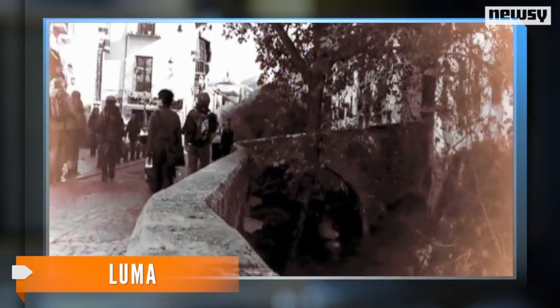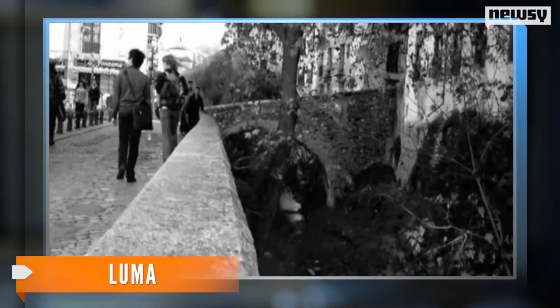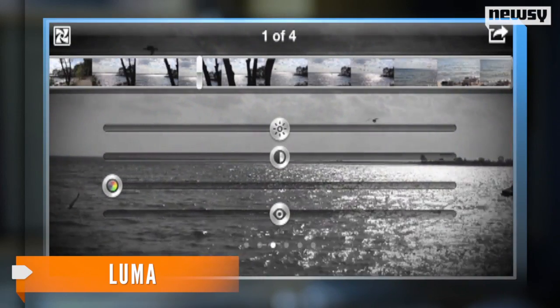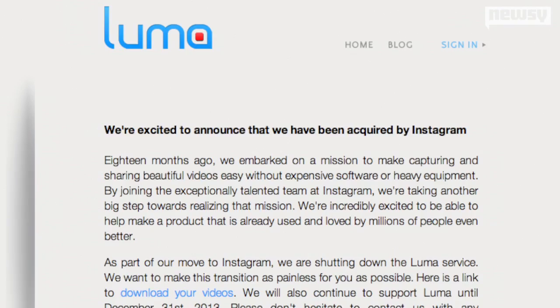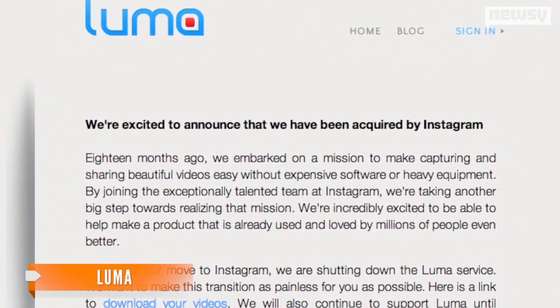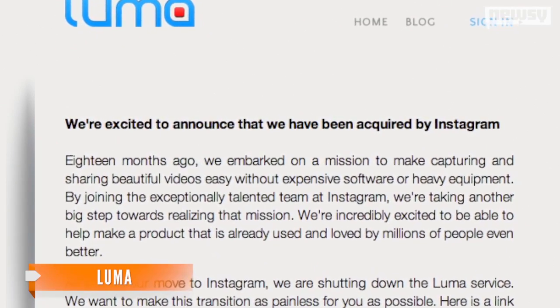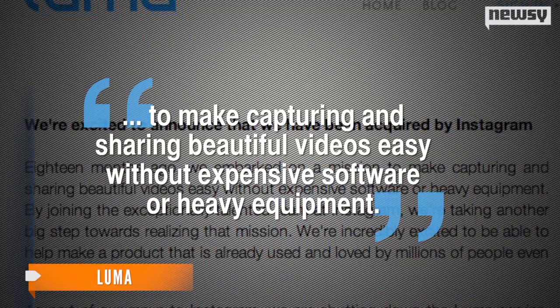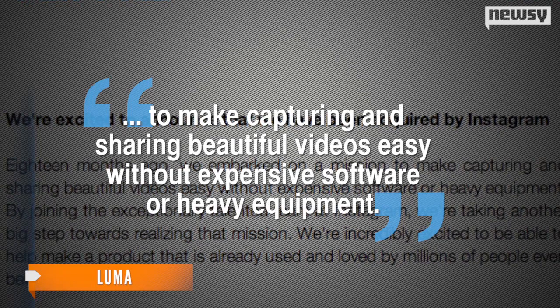The buyout means you'll soon be able to make even more edits to your Instagram videos. Luma gives users the ability to add filters, adjust brightness, contrast stabilization, and more. According to Luma, the acquisition brings the app's team one step closer to accomplishing their mission — to make capturing and sharing beautiful videos easy without expensive software or heavy equipment.